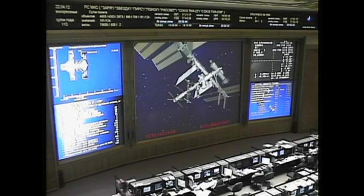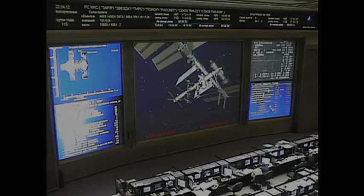Anton, how is the comm quality? Do you want to switch to space to ground one? Yes, let's do that. The two spacecraft docked while flying just over northern China, just south of the Mongolian border, about 249 statute miles above the Earth's surface. Allow and clear. Alright.